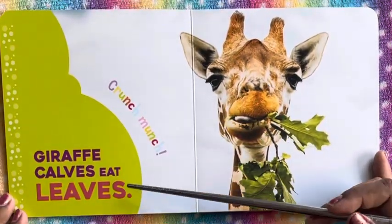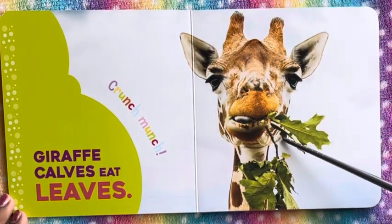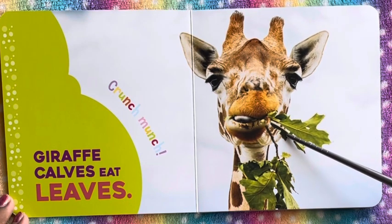Giraffe calves eat leaves — crunch, munch. So we see here a little cute giraffe eating and munching on the leaves, making that crunching noise.